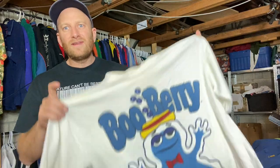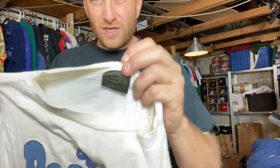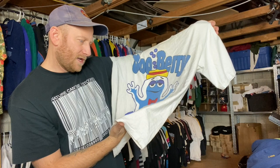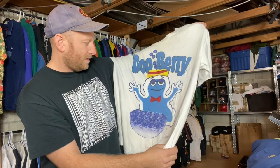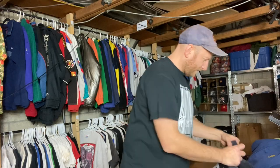Whenever I find one of these types I just think of the heat broker — this is a heat broker style tee. Boo Berry on the Changes tag. Again needs a bit of a wash, I'll give it a scrub down, get her clean. It says date 1972 but that ain't true — it's an 80s Boo Berry. Cool one.